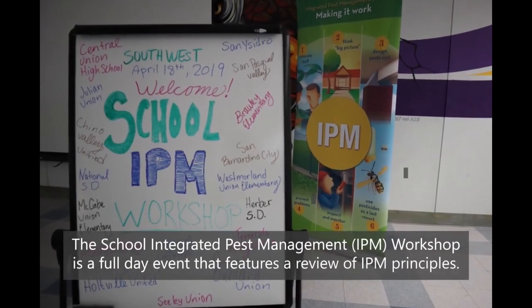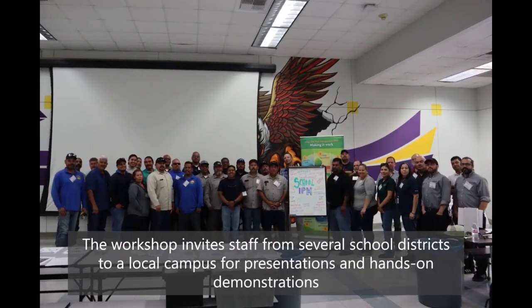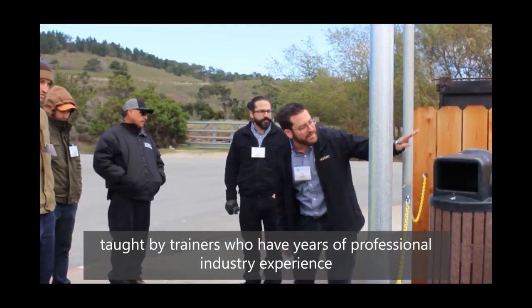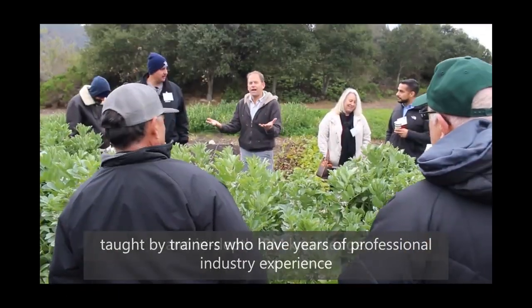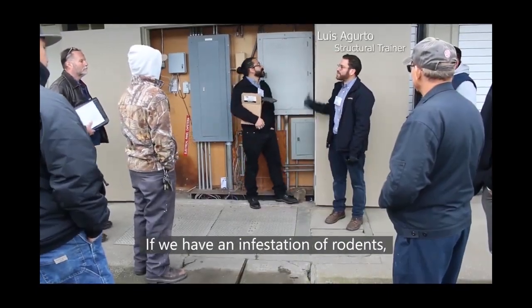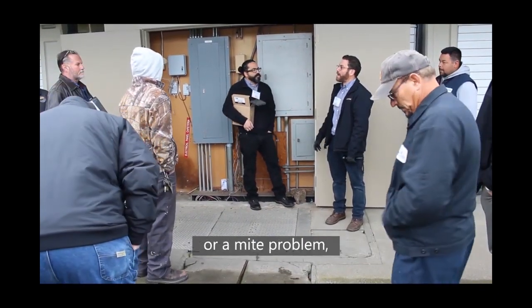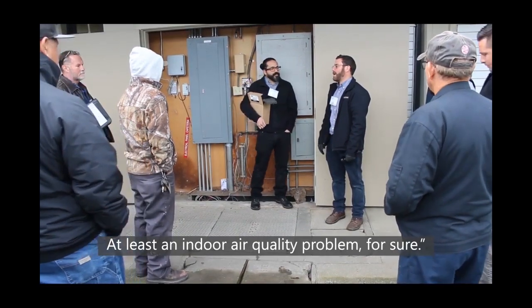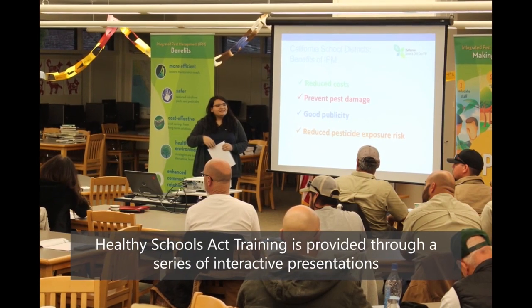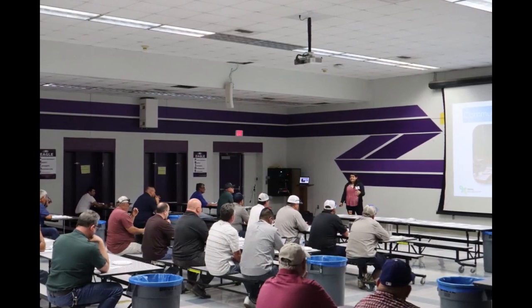The school integrated pest management workshop is a full-day event that features a review of IPM principles. The workshop invites staff from several school districts to a local campus for presentations and hands-on demonstrations, taught by trainers who have years of professional industry experience and in-depth IPM knowledge. Conditions like rodent infestations can eventually lead to flea, mite, or indoor air quality problems. Healthy Schools Act training is provided through interactive presentations, so attendees complete their HSA training requirement simply by attending the workshop.